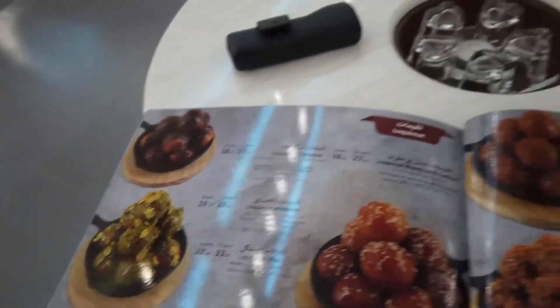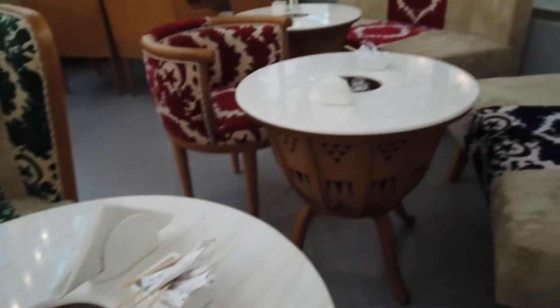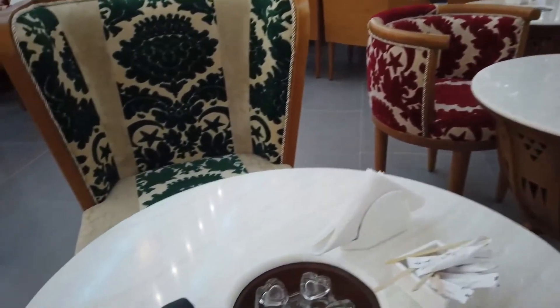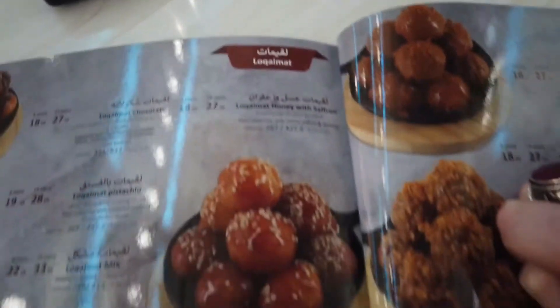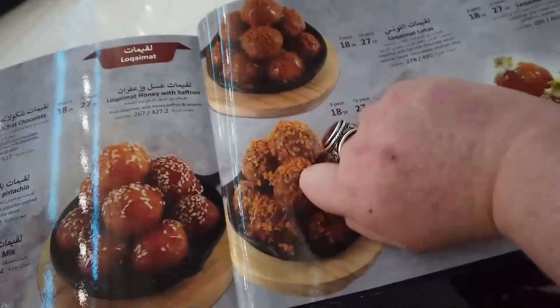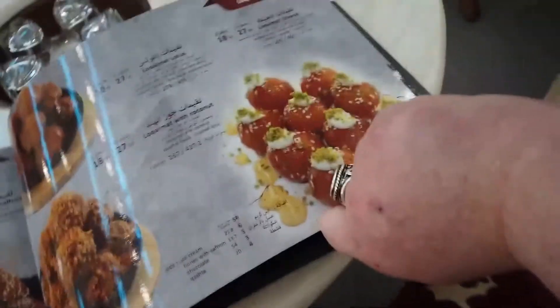Hello again everyone — we're at a mall where we're going to have some ahwa adebiya, or Arabic coffee, usually with saffron. I'll order in a moment. I also want to show you something called luqaimat — these are fried balls of dough with different flavors like chocolate and pistachio, similar to what we had in Kuwait. I'm going to order some as a bit of a cheeky dessert.